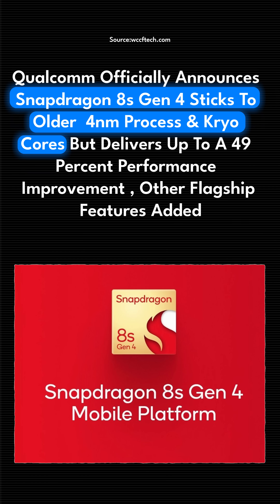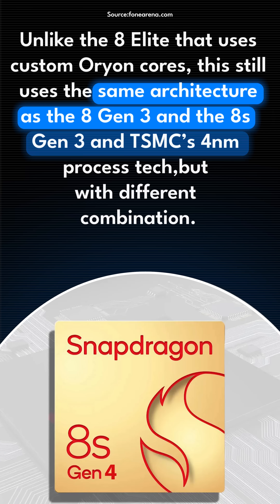But there is a reason for this. The 8S Gen 4 actually doesn't use any Orion cores, and that is why it's called the Snapdragon 8S Gen 4. The other interesting thing is that the 8S Gen 4 is actually made on TSMC's older 4 nanometer fabrication technology.